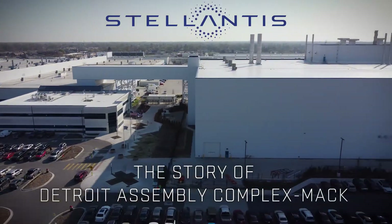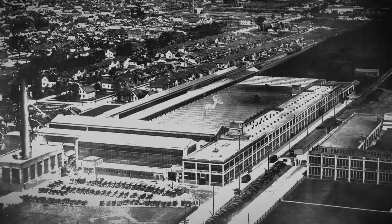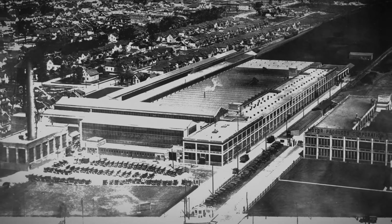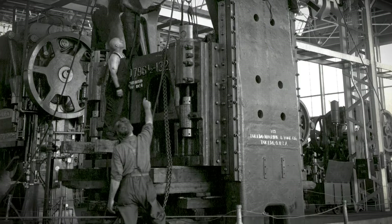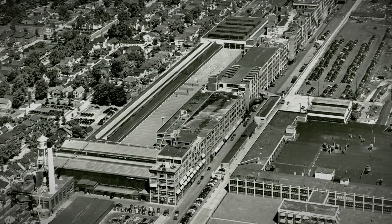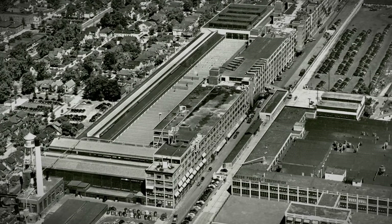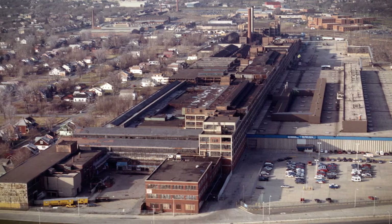The history of this site is pretty remarkable. We've had manufacturing on this ground for over a hundred years. Back in 1916, this location was the Michigan Stamping Company. Briggs Manufacturing bought the plant in 1920. Then in 1953, Chrysler Corporation came in and purchased Briggs Manufacturing and acquired the MAC property. Chrysler continued stamping on this site until the late 80s.